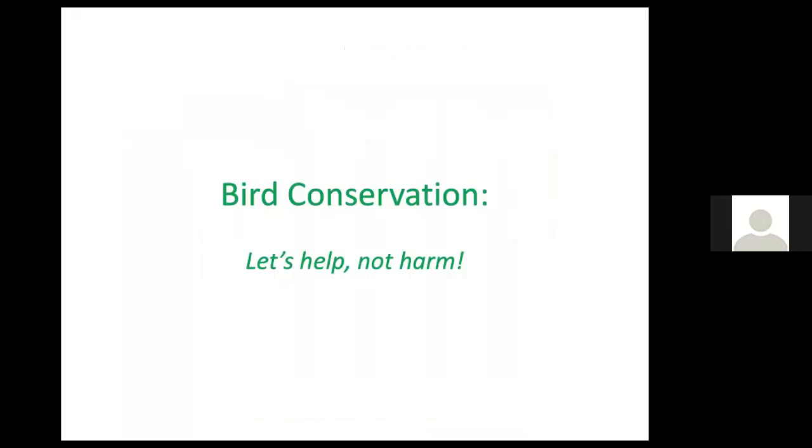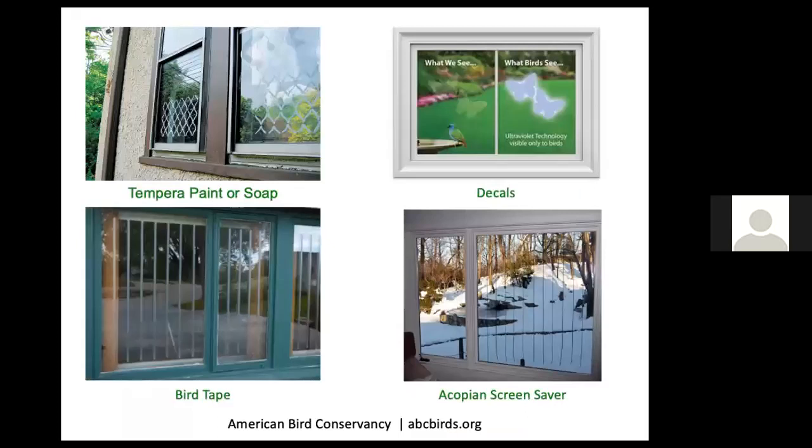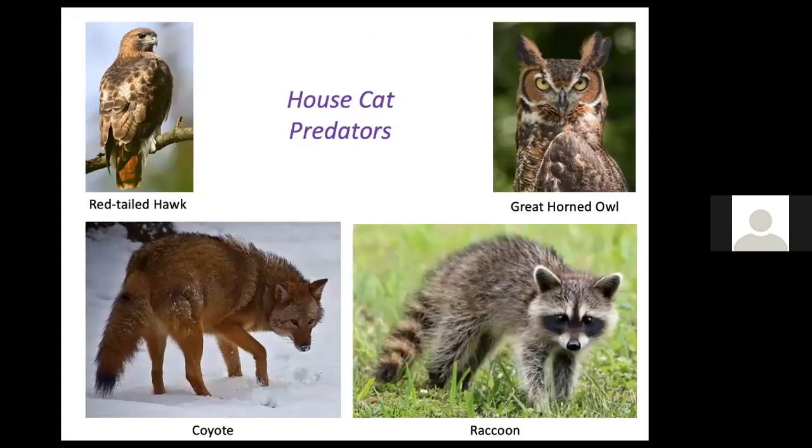First, do no harm when thinking about bird conservation. Large picture windows look like a continuation of the outdoors to birds, causing many fatalities when birds fly into them. You can make your windows more visible to birds — visit abcbirds.org for resources. Cats kill 3.7 billion birds in the U.S. every year, both feral and house cats. Also consider that outdoor cats may themselves be at risk from predators or other animals.